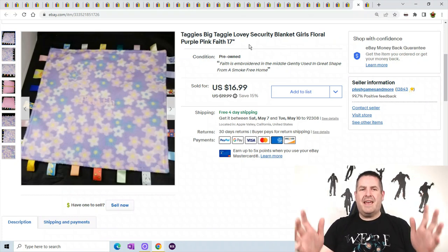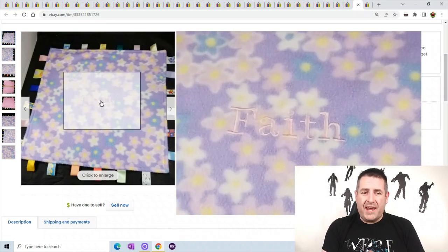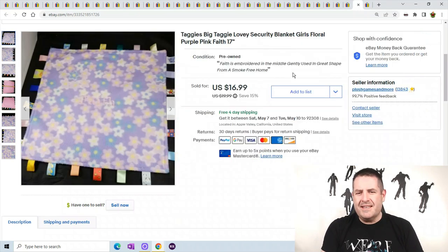This is a big taggy blanket. Taggies are a well-known child's blanket or lovey. The only thing bad about this one is it has 'Faith' embroidered in the middle of it, so you need a child named Faith. Finally sold — it took a while. I think I started listing it at $30 but lowered it because nobody was going to buy a Faith blanket. But hey, someone bought it and paid $16.99 for it. So you have to have Faith, right?